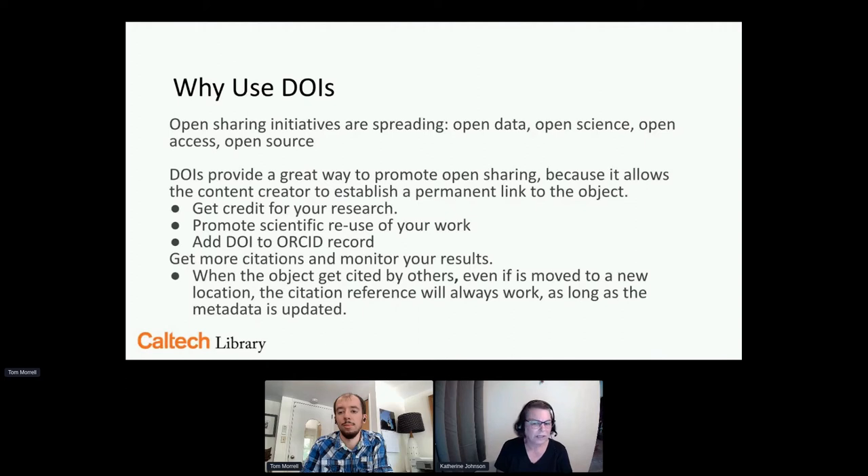The bigger question is: why do we use DOIs? Open sharing initiatives are spreading — not just at Caltech but everywhere: open data, open science, open access, open source. The vice provost for research at Caltech heavily promotes open science and wanted theses to be open. They established a dissemination policy in place since March 1st, 2017. DOIs provide a great way to promote open sharing — you don't have to memorize really long URLs, just the short digital object identifier. It also makes sure students get credit for their research, since many students publish ahead of time and those publications are included as chapters in dissertations, promoting scientific reuse of their work.